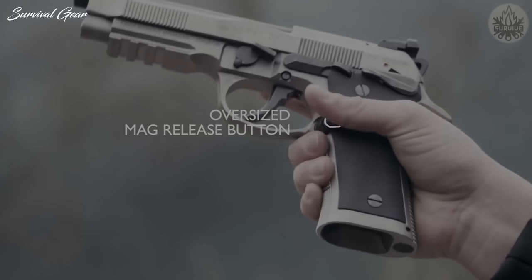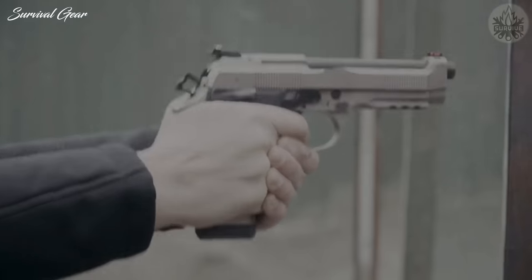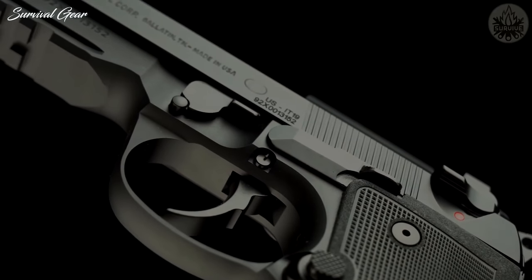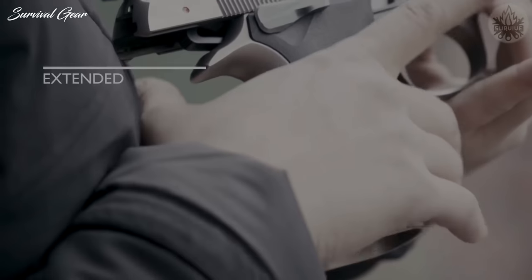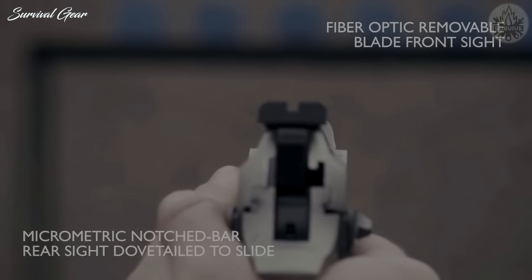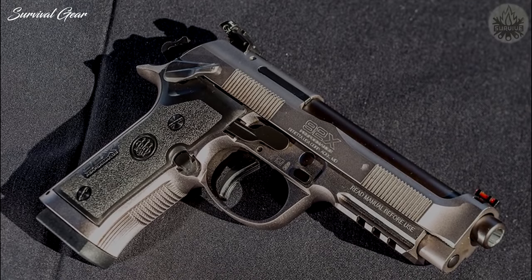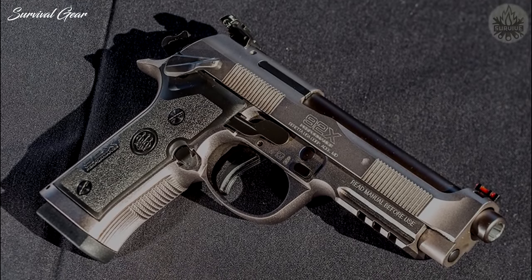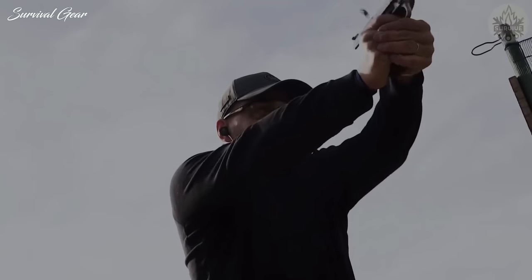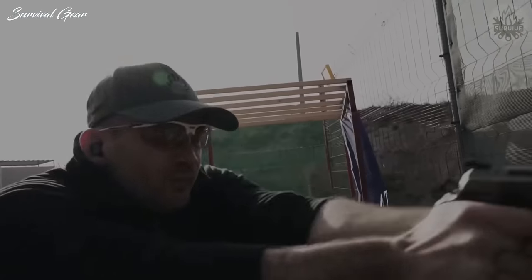Also found on the steel frame are the oversized magazine release button as well as the nicely machined checkered front and rear that grab the hand when firing. The trigger guard is relieved and the beaver tail is extended, allowing for a very high grip. The fiber-optic front sight is a proven performer in daylight conditions. The black rear sight is adjustable for both windage and elevation. When it comes to competitive shooting, speed and accuracy are the name of the game, and Beretta sought to provide just that with their new 92X Performance pistol.